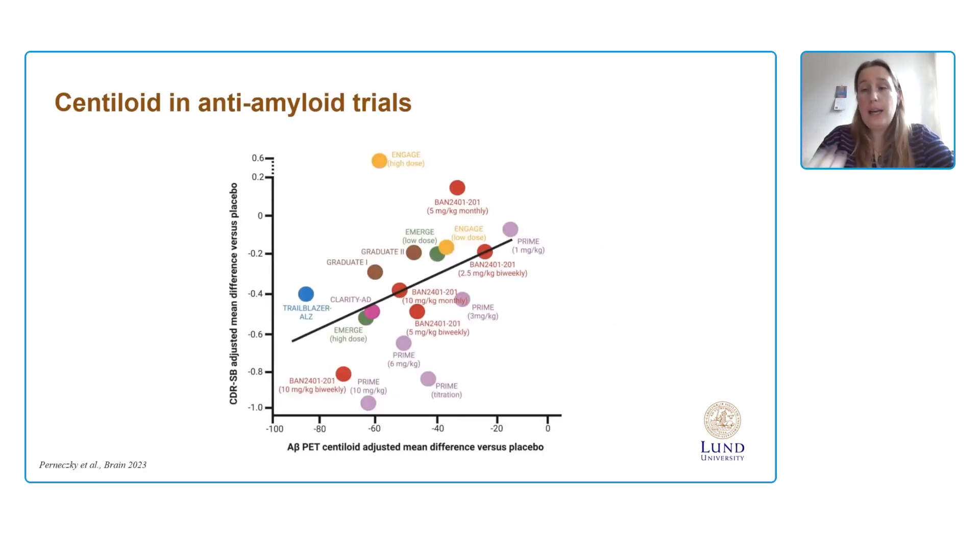All of this becomes even more important considering the recent developments in anti-amyloid trials, where Centiloid is now used not only as an inclusion measure but also as an outcome measure of drug effect. With the hope that these drugs will become available in Europe in the upcoming time, it may be extremely key to have readers and users of amyloid PET familiarize themselves with Centiloid now, so that by the time it becomes mandatory, we already know how to work with it.